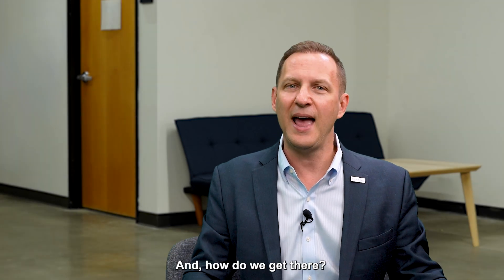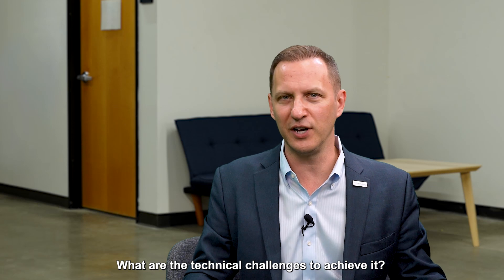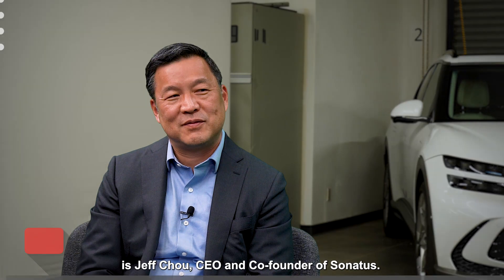Welcome to The Garage. I'm John Heinlein, Chief Marketing Officer from Sonatus. Today's topic is all around software-defined vehicles — what is a software-defined vehicle and how do we get there, and what are the technical challenges to achieve it? My guest today is Jeff Chow, CEO and co-founder of Sonatus.